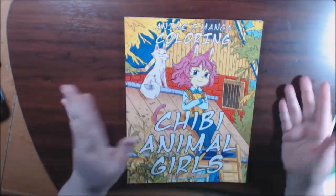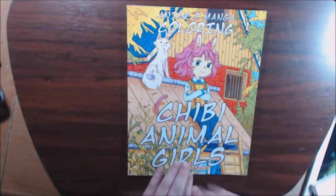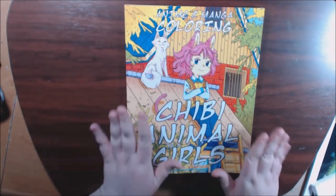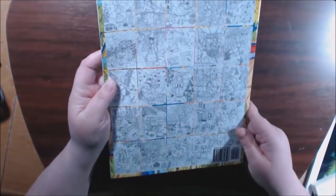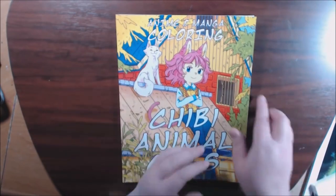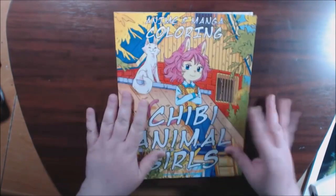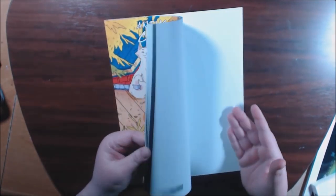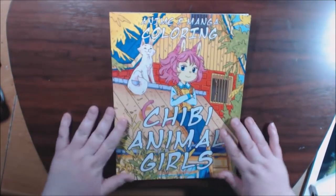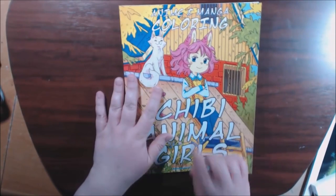This book I haven't done a review on yet — it's an anime and manga coloring book: Chibi Animal Girls. I hope I'm saying that right. It's another book by Sun Life Drawing, which is a surprise because most of their books are dot-to-dots or color by numbers. This is like a manga book. Really really cute. I will be doing a review on it. It's called Chibi Animal Girls by Sun Life Drawing — so different from their normal stuff but I love it. If you like anime, go check it out.